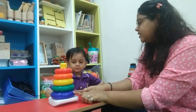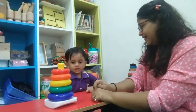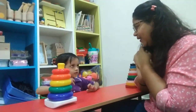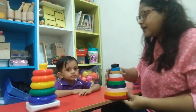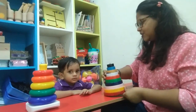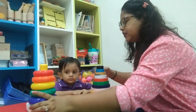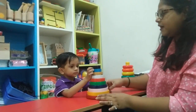Oh wow! Blue is the biggest one. Big and small. Big. Very good! Now we will do this stacking ring, a big one. Swar will do this for you. Swar? Okay. Remove the circles, remove the rings of the stacking ring game, one by one.